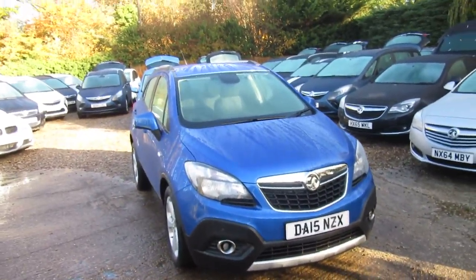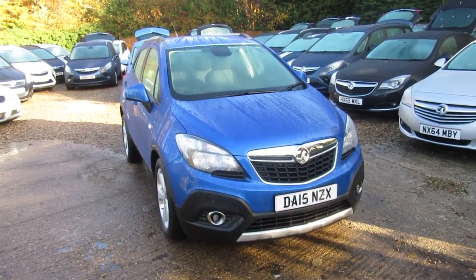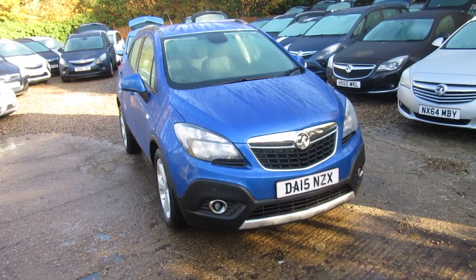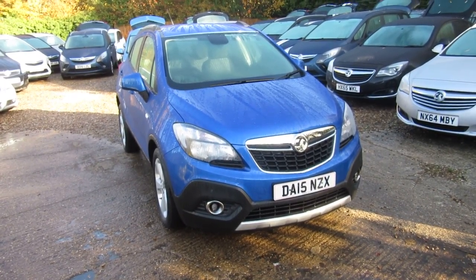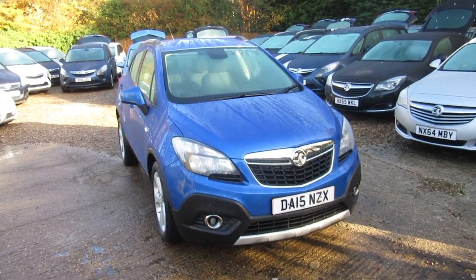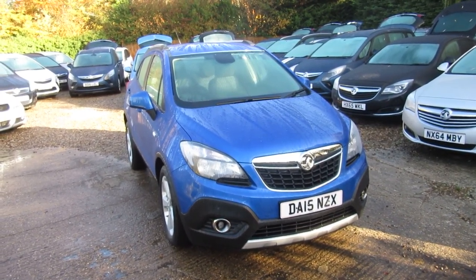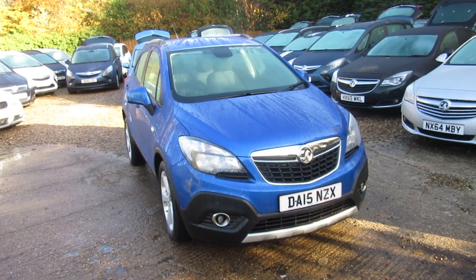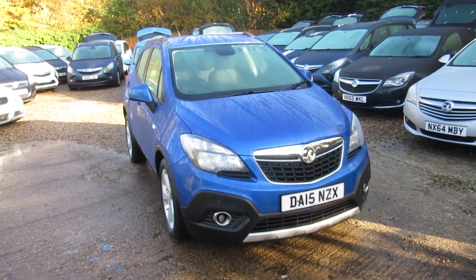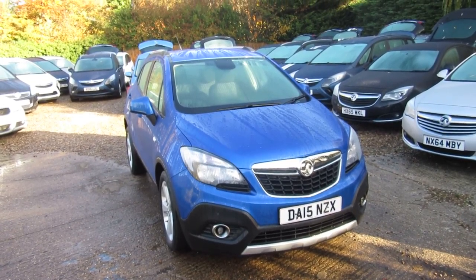So that's the Mokka, 15 plate, in very very good condition with all the standard features — it's really good value for money. It's a 1400 — possibly a 1600 — we'll confirm that when you see the details on the advert. Anything else you'd like to know, just give us a call on 01276 451026.